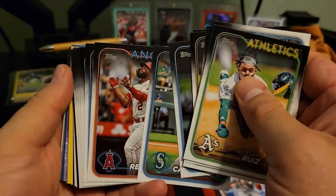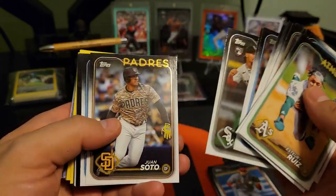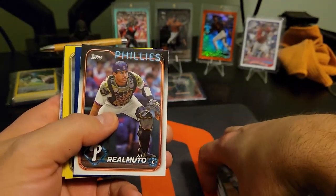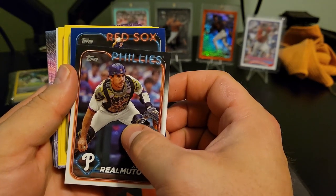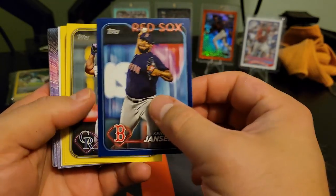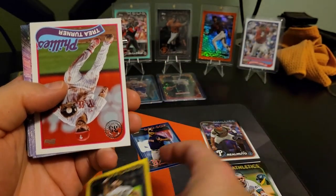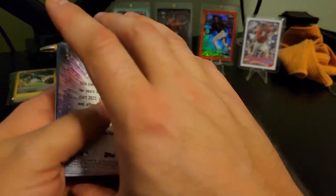Looks like we've got something blue back there. Okay, we've got a blue border — Red Sox — looks like a picture of Kenley Jansen, heck yeah! Elias Diaz on the yellow, and Michael Wacha, and then we've got Trey Turner on the throwback.